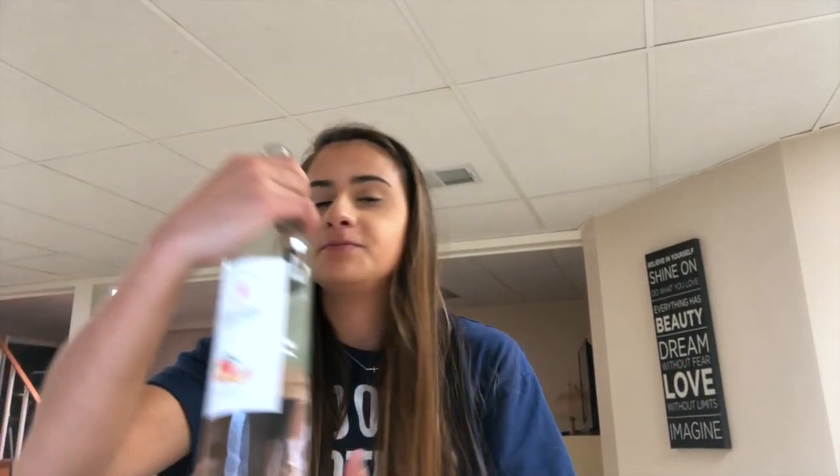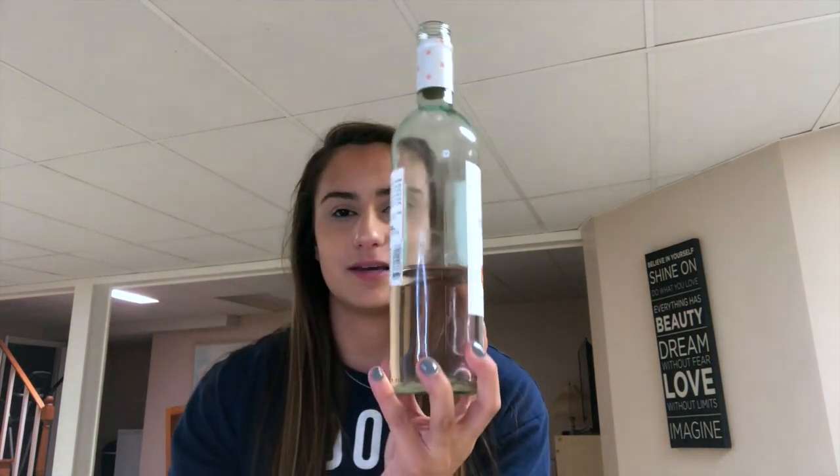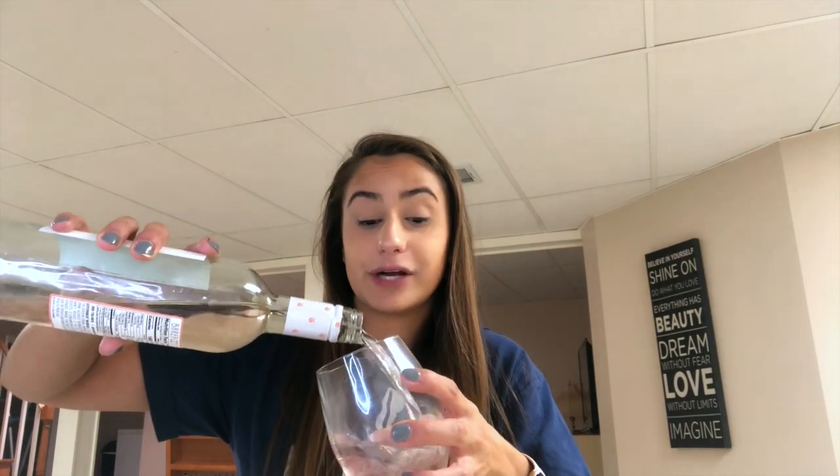Hey guys, it's Kim, welcome back to my YouTube channel. So today I just wanted to do a quick little haul for you guys because I've been doing a lot of stress shopping. I just wanted to share all my new favorites with you guys, and one of my first favorites — girl — is this wine. BAM! I didn't even know they had this but it's delicious. I literally could drink this like it's water. I just bought this less than an hour ago, so I'm gonna pour myself some more and we're gonna drink our wine together — pour yourself a glass, girl.